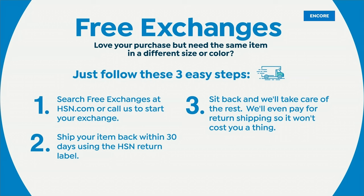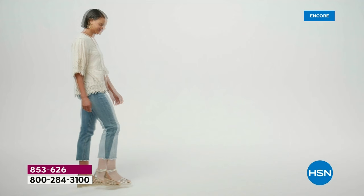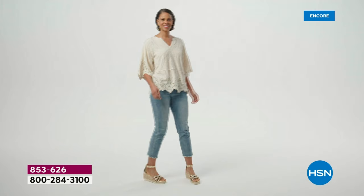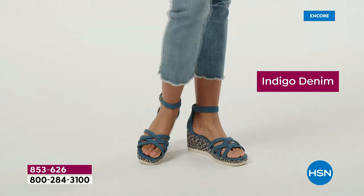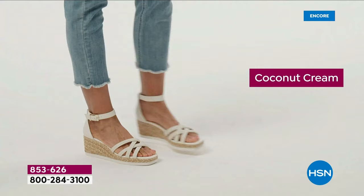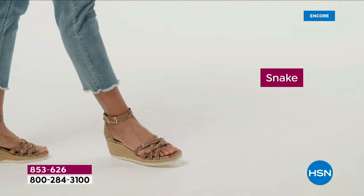Definitely true to size on these — with half sizes and medium and wide width options, it's very easy to get your custom fit. If you need to exchange, you can totally do that — we even pay for the return shipping, so it literally doesn't cost you a thing. Over 800 of you have already picked this up. Fair forewarning: if you love the metallic, especially if you're in the five-and-a-half or size 12 range, or if you need wide width — those tend to go the quickest. You might want to grab that before you go to bed tonight, because the metallic is accounting for about half our sales.